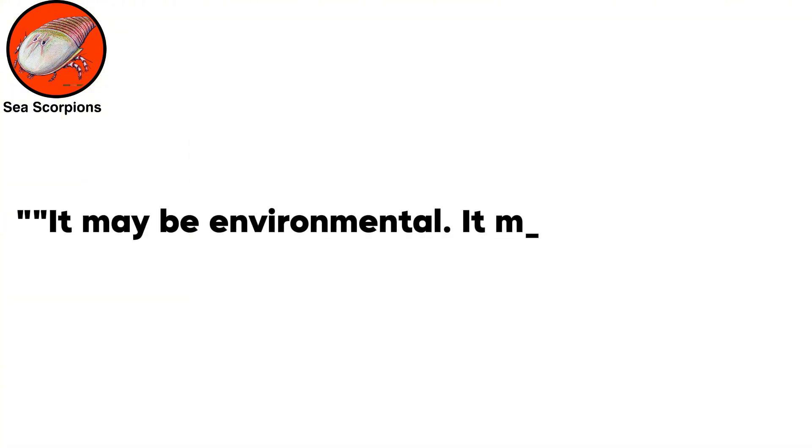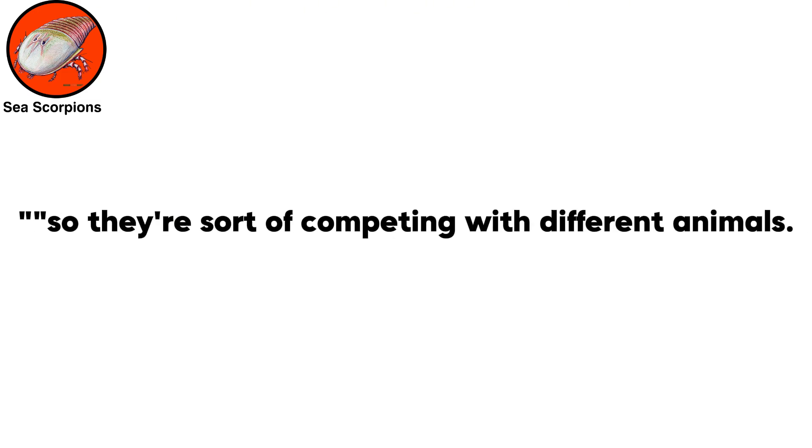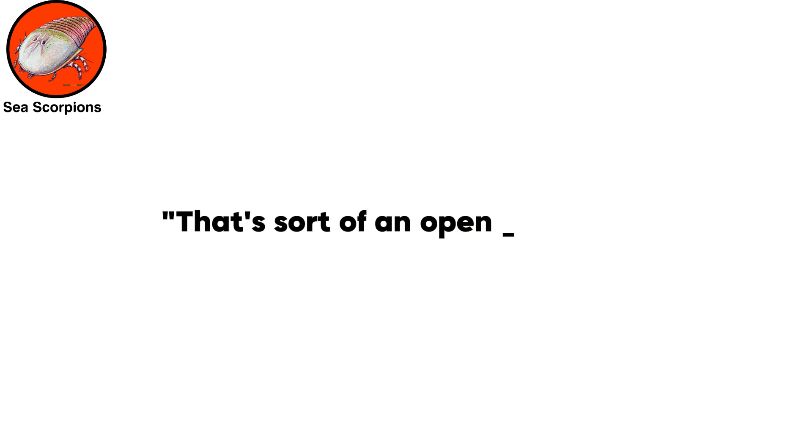It may be environmental, it may be ecological — they may have been competing with different animals, or they may have just pushed themselves too far, and that resulted in their extinction, Bicknell said. That's sort of an open question.